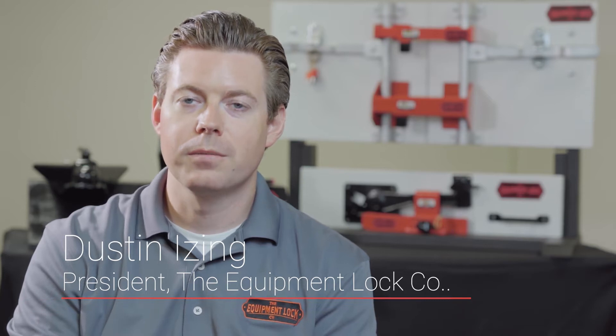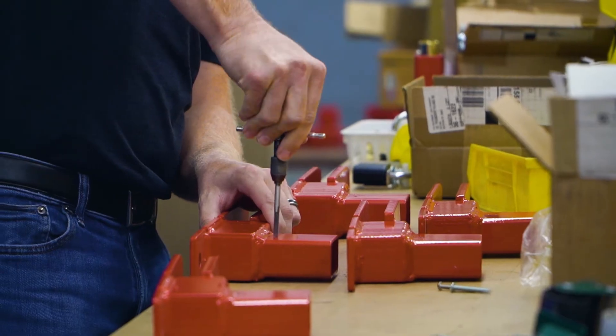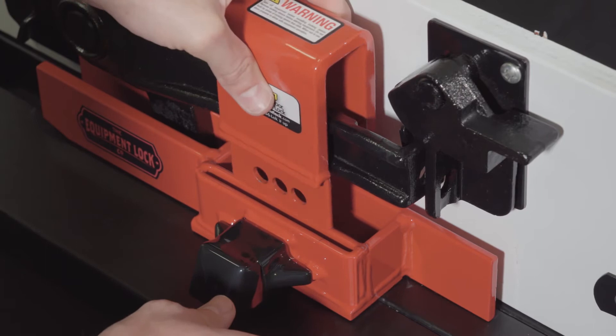My name is Dustin Ising. I'm the president of the Equipment Lock Company. In 2001, we began manufacturing anti-theft locks for the construction, transportation, and storage industries.